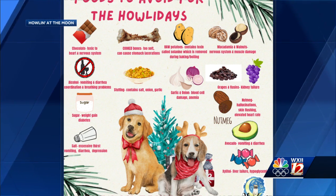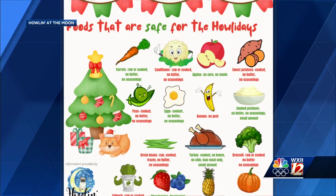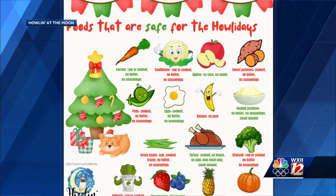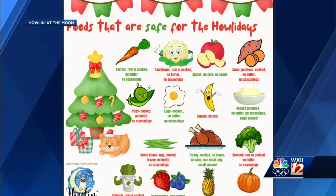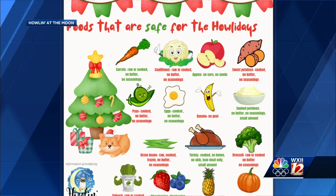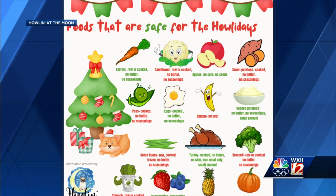Things that we can feed our pets: carrots, cooked or raw, and sweet potatoes are a great option. Make sure that none of this has excess seasonings and butter and stuff like that. If you do want to give your pet some turkey, that's fine — just make sure it's not the skin, not the fatty part. Some lean meat would be good. That was really helpful.